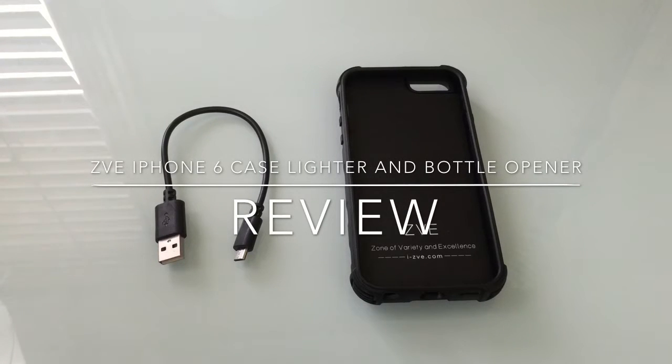Hi guys, ZVP Mann here with Tabits4Me, and today we're going to take a look at a very unique iPhone 6 case. This case is brought to us by ZVE.